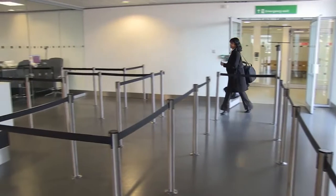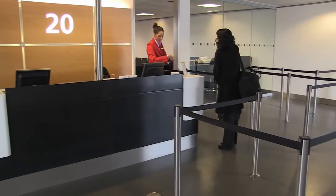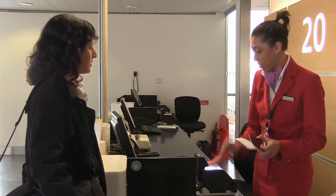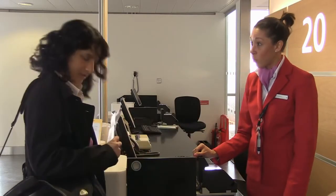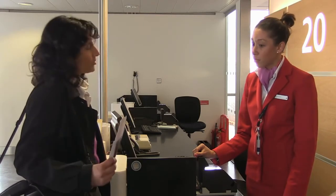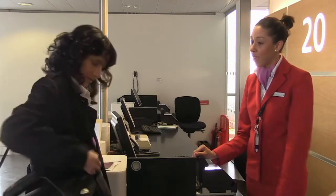Should it be necessary to transfer carry-on baggage to the hold — for example if a bag is too large or if approved storage locations in the cabin are full — it is important that passenger handling staff or cabin crew verify that the baggage contains no spare lithium batteries. Cabin crew should ask passengers whether they are travelling with any electrical items or spare batteries, and if so, ask them to remove the spare battery and keep it on their person before checking the bag.